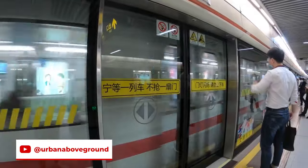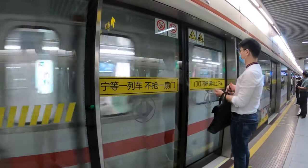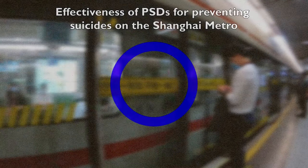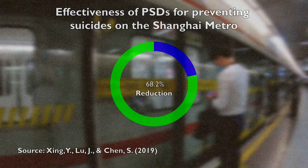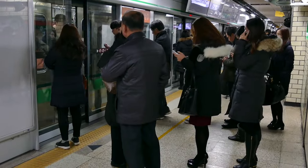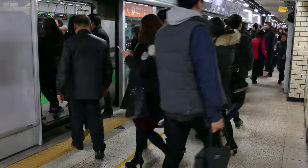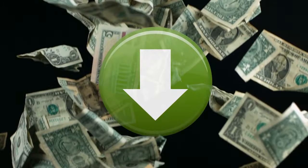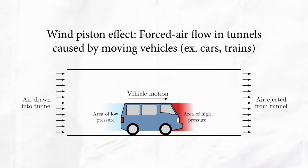Platform screen doors are effective in preventing suicide. In a 2019 study conducted in Shanghai, China, platform screen doors were shown to have reduced suicides on the city's metro system by 91 percent. Aside from the obvious safety benefit, benefits of platform screen doors include reduced operation costs, better climate control, reduced wind piston effects, and improved security.